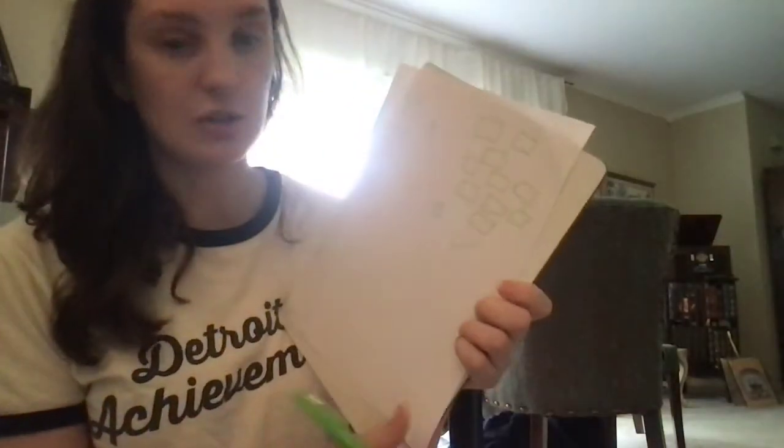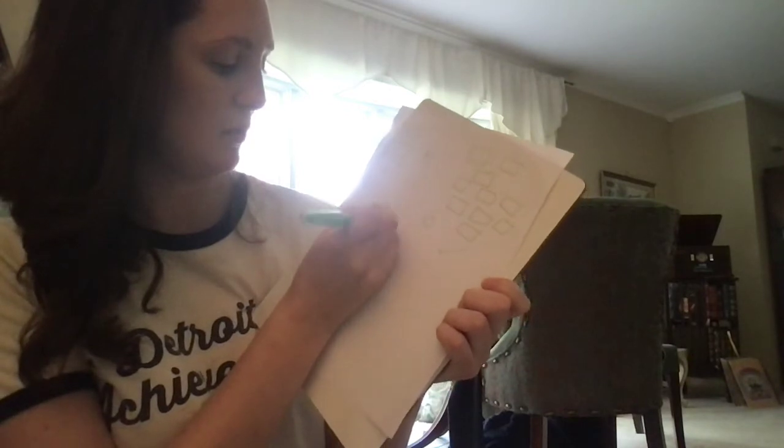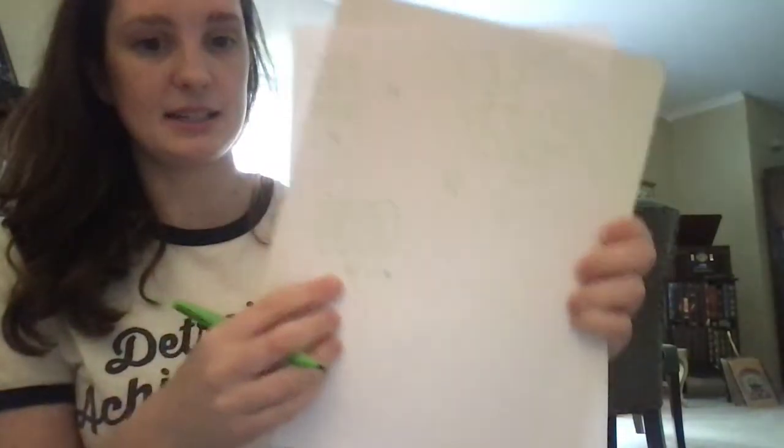Let's try something else now. Let's try my popsicle sticks: 1, 2, 3, 4. That's definitely not 10 — that's much smaller than 10. So I'm going to draw my 4 popsicle sticks: 1, 2, 3, 4. I'll put the number 4 and an X because that is not 10.